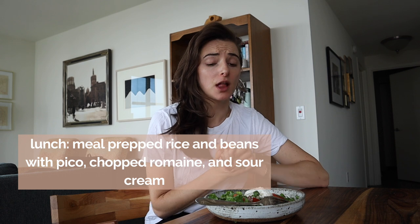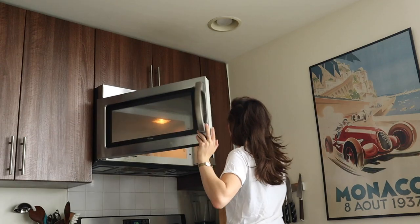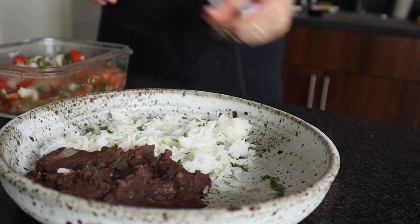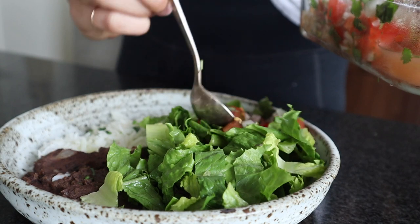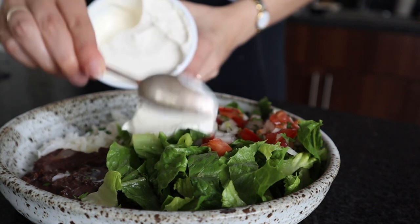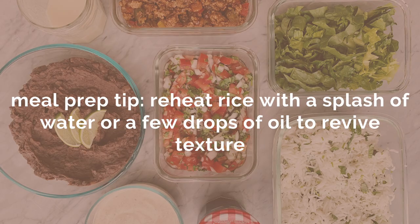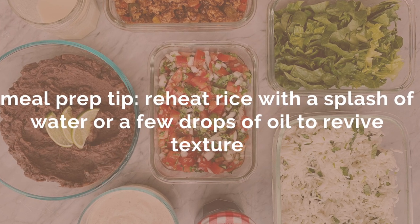Lunchtime — I'm about to head out for some client work. I'm having this really good rice and bean plate. I reheated the rice and beans and I'm serving it alongside a hearty amount of romaine, a really good scoop of the homemade pico we made in class, and a ton of sour cream. My tip for reheating rice is to reheat it with a sprinkle of water or a little bit of whatever oil you cooked it in. Let's give it a try.